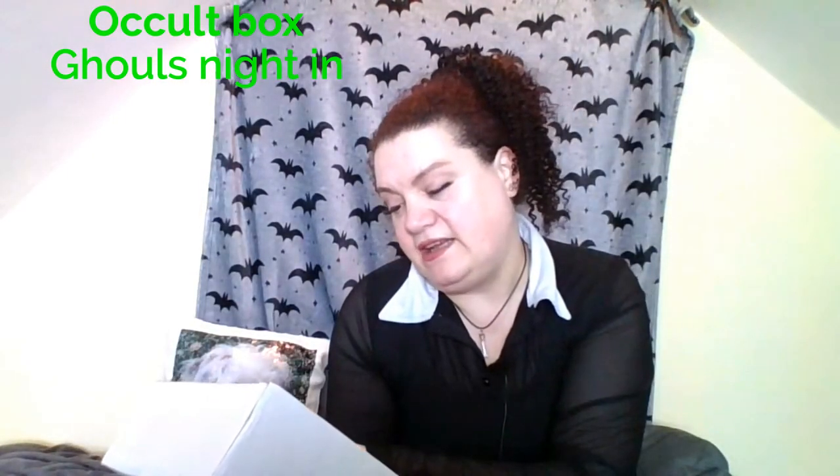Hi, welcome back to my channel. As you can see I'm in a different part of the attic today. The light was really bright from the window so it looked a lot paler than I normally do. I've just unboxed my box from the Crafty Creature and uploaded that video, and the occult box came. So this is the occult box for February and this one is the Ghoulish Night Inn, and it also has some items from Hannah Horror - I'm going to list all that below.